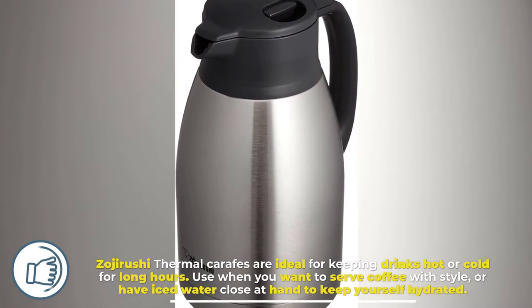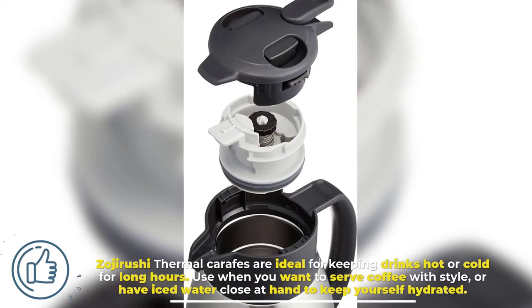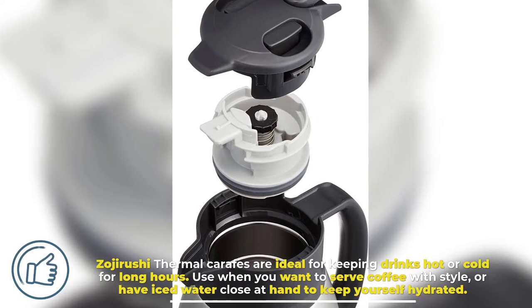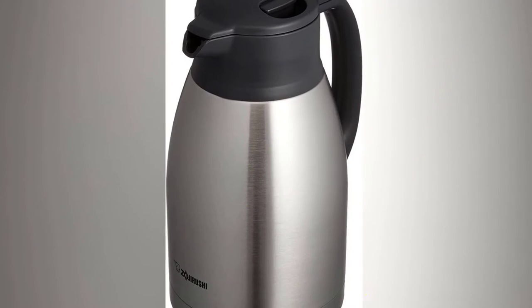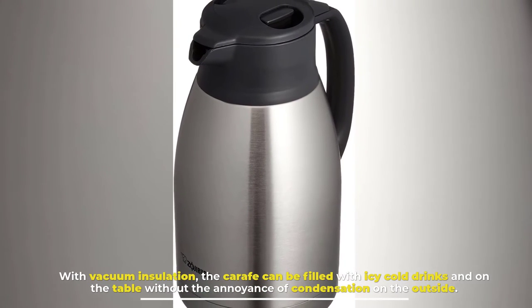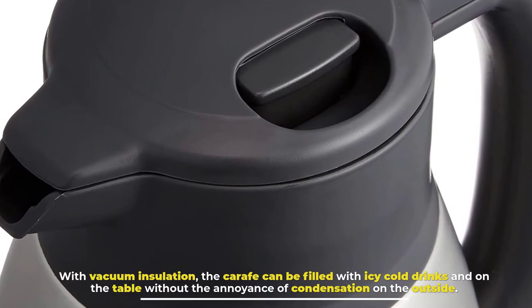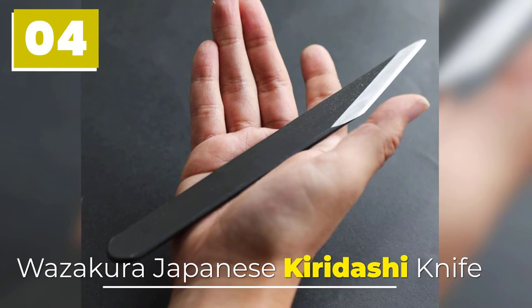Number three: Zojirushi vacuum carafe. Zojirushi thermal carafes are ideal for keeping drinks hot or cold for long hours of use, when you want to serve coffee with style or have iced water close at hand to keep yourself hydrated. With vacuum insulation, the carafe can be filled with icy cold drinks and set on the table without the annoyance of condensation on the outside.